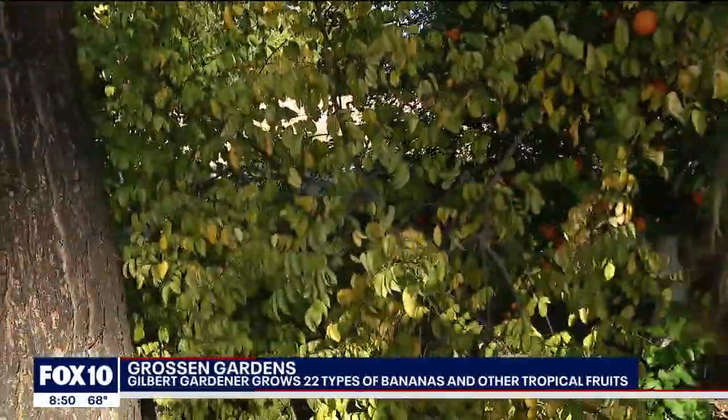Good morning, Daryl. We're talking about all sorts of different kinds of rare fruit that you can actually grow here in Arizona. Thank you for inviting us into your yard. There's some fruit right over your shoulder — can you tell us a little bit about your garden? We have about 22 different varieties of bananas growing here, about 13 different guavas, several different mangoes, star fruit right over to the side, and passion fruit over behind you.